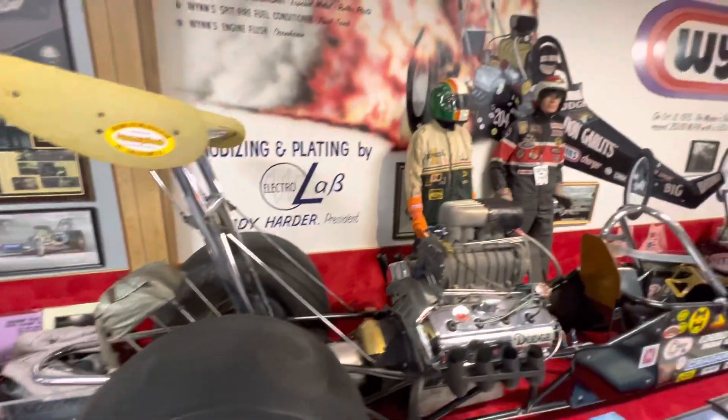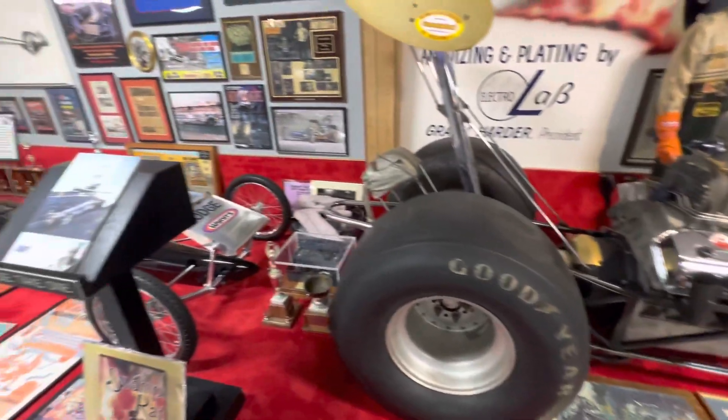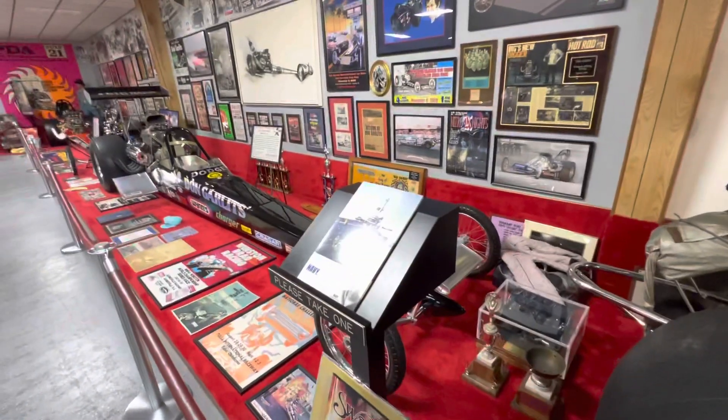I always loved cars, and of course I like fast cars. And it was a thrill, let me tell you.